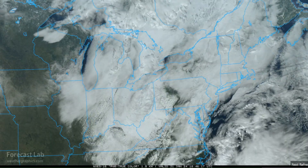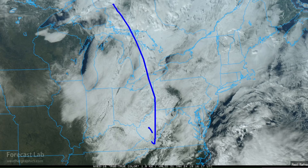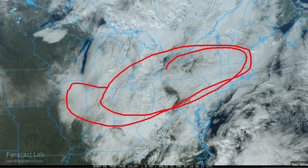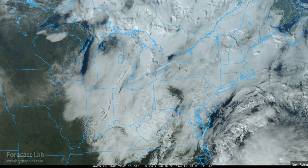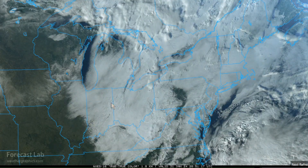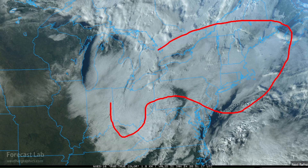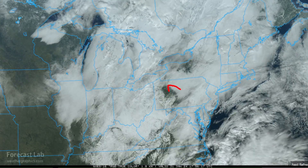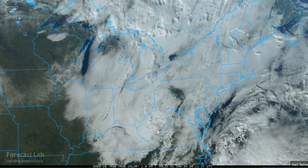The northeastern US has been under non-stop, perpetual cold air advection. Today, however, ridging is starting to build into the area, so the winds have come down. We've got a lot of residual moisture hanging around in the lower levels, so we've got stratus and stratocumulus from Maine all the way to Indiana and Illinois, with some breaks moving into the State College area.